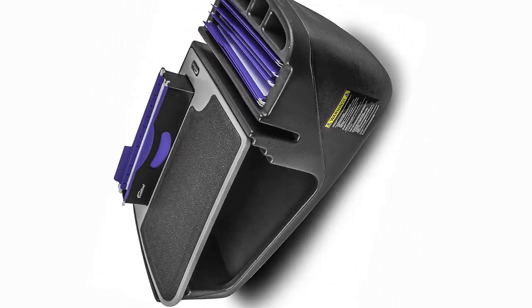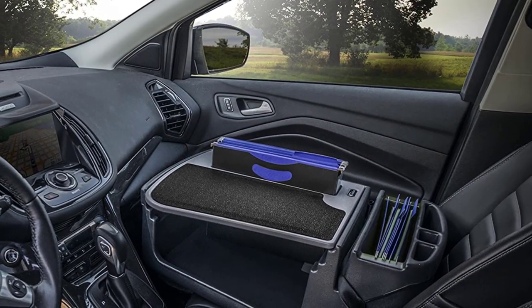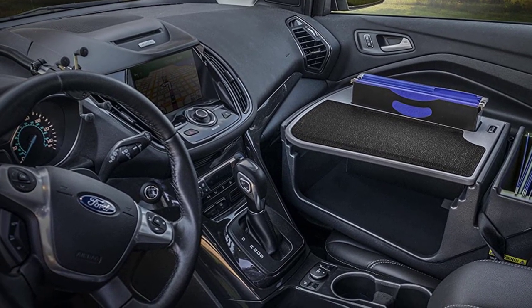Overall, I am extremely impressed with the Auto Exec File Master Car Desk. It is well-made, easy to use, and provides a convenient workspace for anyone who needs to work from their car. If you are a frequent traveler or someone who needs to work on the go, I highly recommend this product.